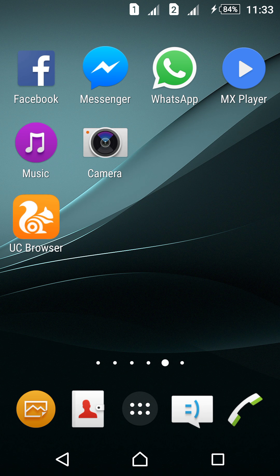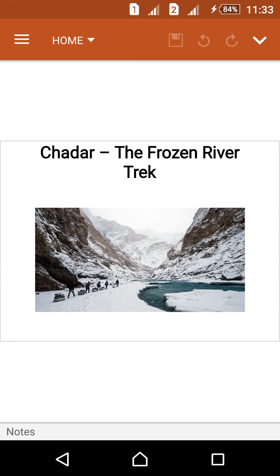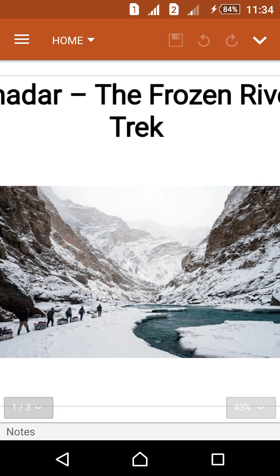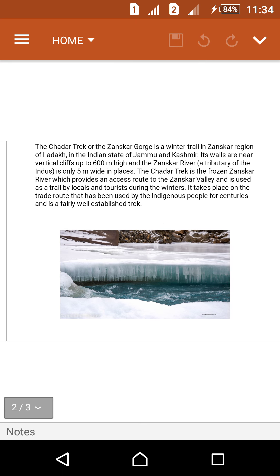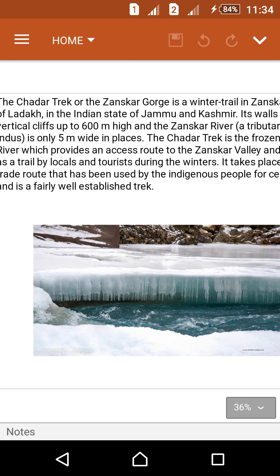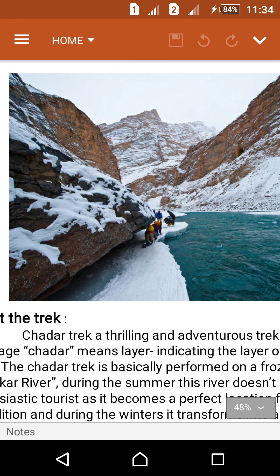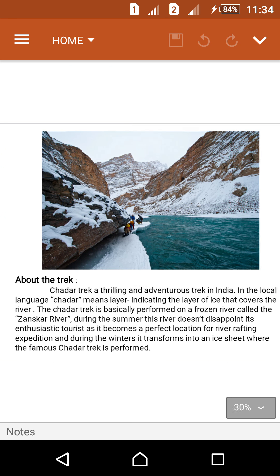Hi friends, today we are discussing about Chadar, one of the most beautiful places in the world, which is located in India. The Chadar is a frozen river trek that looks like a river covered with snowflakes. These are the pictures of the Chadar — this one and also this one. It's a very hard material, very dangerous, and very good to watch and see.